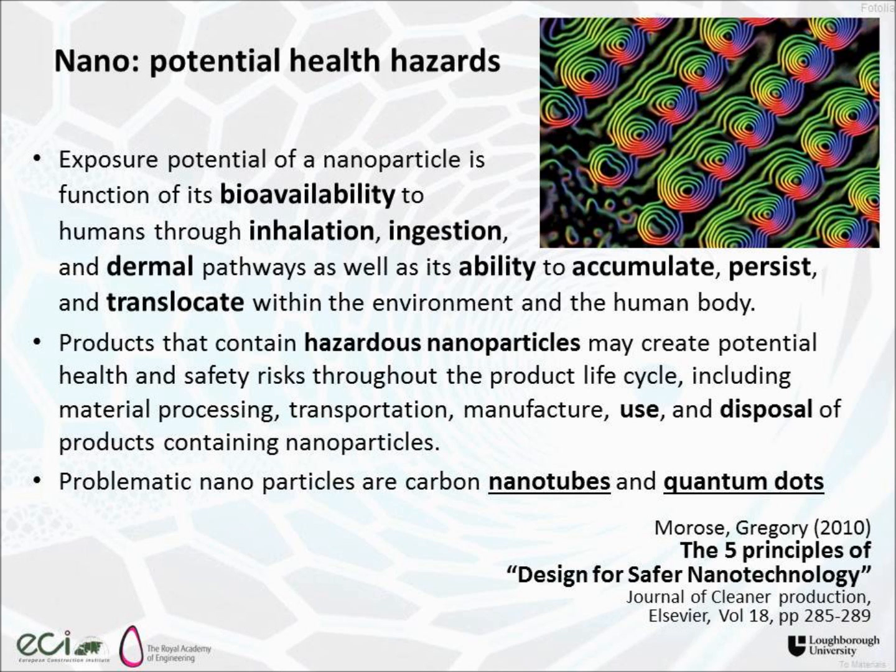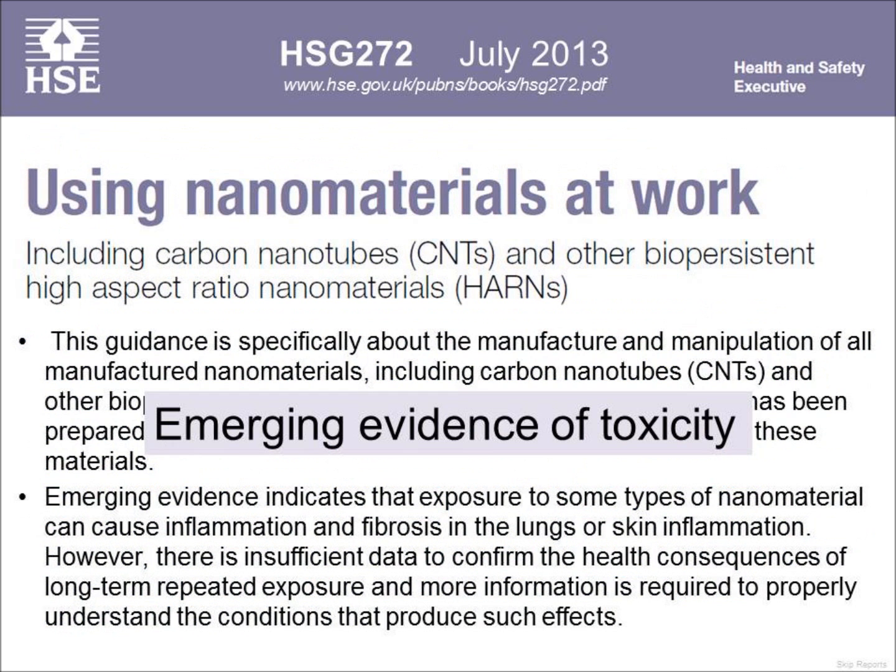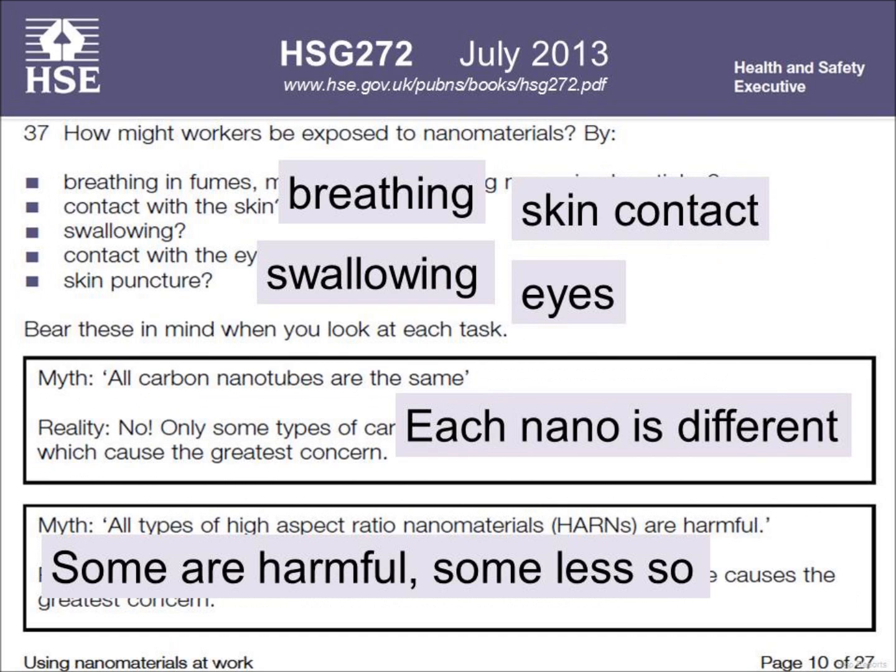You can look across the world — even in our own country, the Health and Safety Executive produced a document last year looking at nanomaterials at work, and in particular carbon nanotubes and what they call high aspect ratio nanomaterials. And they have cited, as all the other reports do, emerging evidence of toxicity. They're talking about breathing, skin contact, swallowing, and getting access to the body through the eyes.